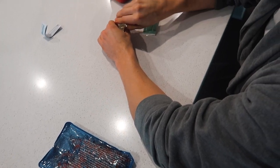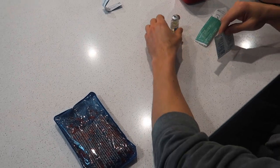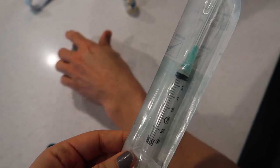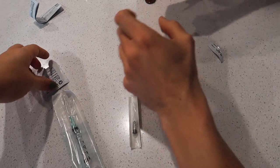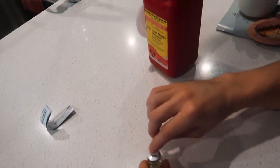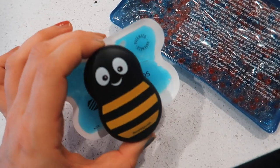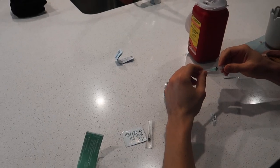We are officially starting our progesterone shots for our transfer, which is in about four or five days. This is our first time doing the progesterone oil. We have a giant needle and then a smaller one. We've got the actual progesterone oil, alcohol wipes, a sharps container — all the things. We also have a heating pad for afterwards and a little vibrating ice pack device. The injection goes into the side, basically into this muscle here.